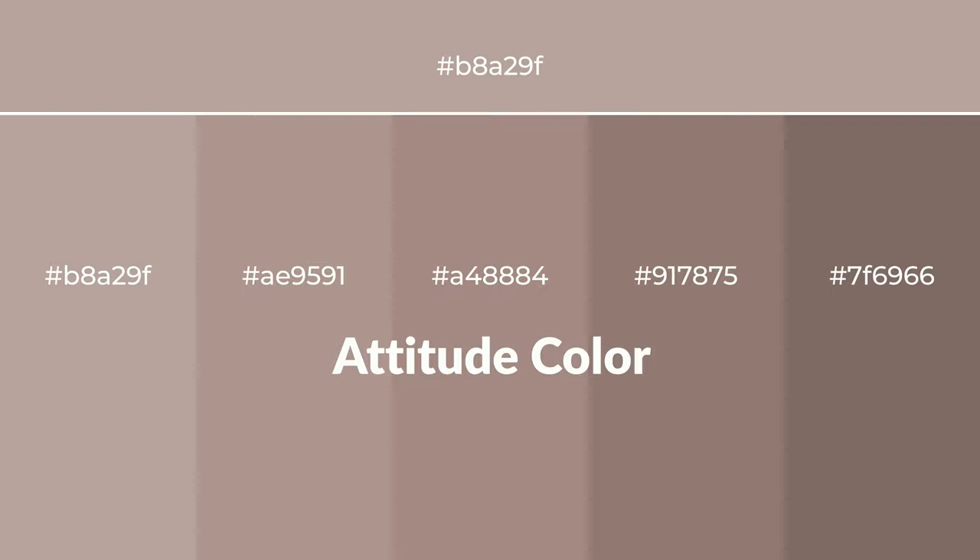Warm shades of attitude color with brown hue for your next project. To generate tints of a color, we add white to the color. Tints create light and exquisite emotions.